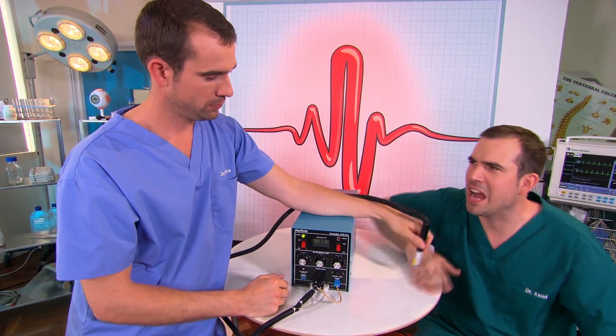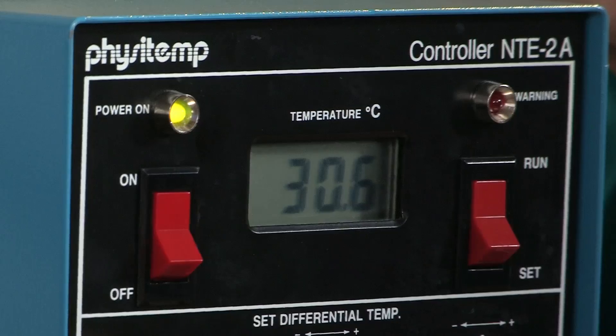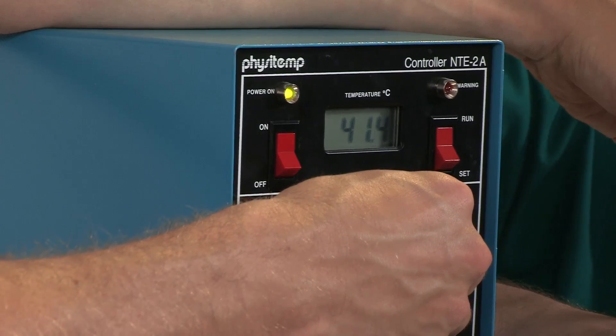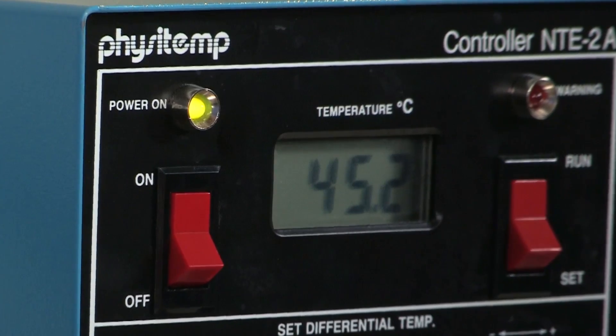Yep. So that's the temperature of the probe — I'm gonna start turning it up. Remember, we can only do this because we're doctors. Yeah, it gets warm now. Let's turn it up a bit more. I can definitely feel that there's a hot thing. And a bit more again — ah, so that's really burning now. That's enough, that's enough. Zand has managed to stand the pain up to a temperature of 45.2 degrees.